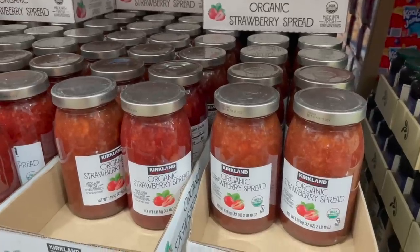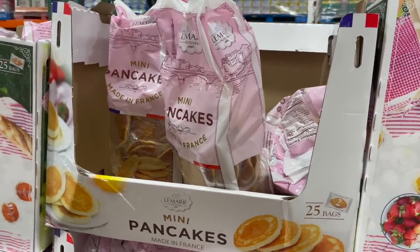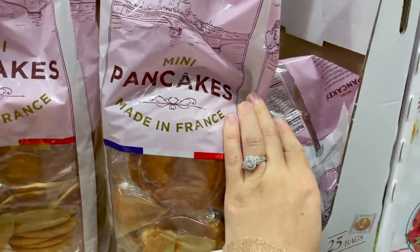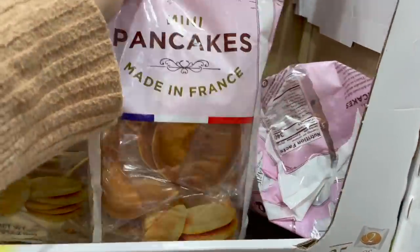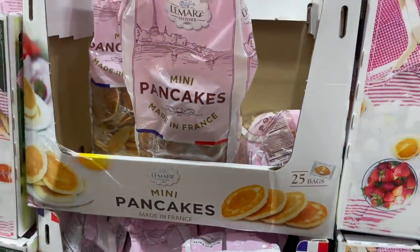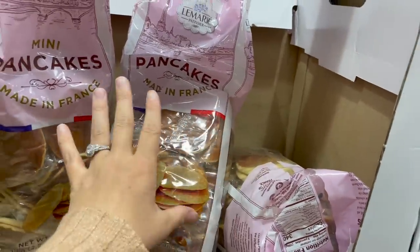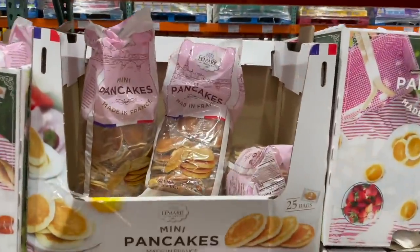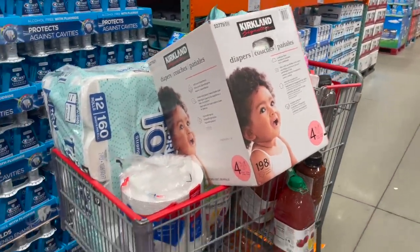We do have organic strawberry spread at home and the kids love it for peanut butter and jellies. If you've been watching my channel for a while, maybe a year or two ago I bought these mini pancakes to throw a baby shower for one of my girlfriends and they turned out amazing — super easy. You literally just take them out of the packages, put them on butcher block paper over the table and they were so cute. $10 for mini pancakes, already made.